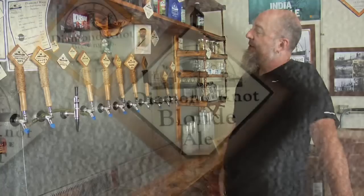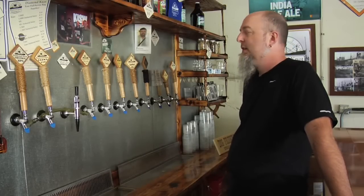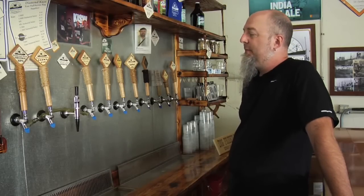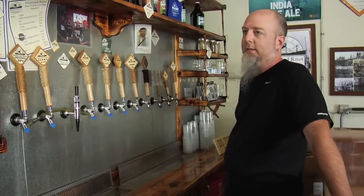Blondale is our summer seasonal, really light beer. It's based on one of our founders — Brian Sullenberger's dad used to brew for Pabst back on the east coast, and this was one of his recipes based on a pre-prohibition era lager. It is an ale but it tries to be a lager.